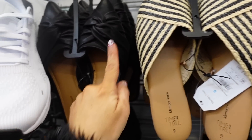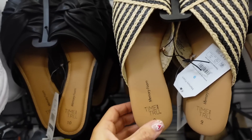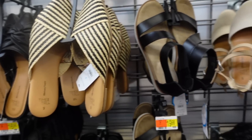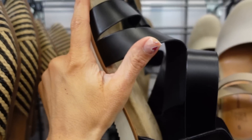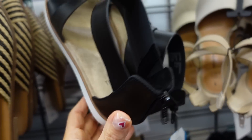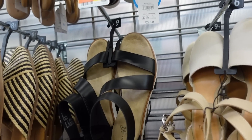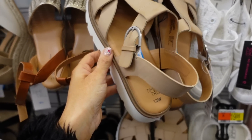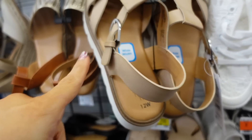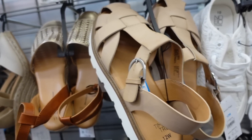New mules from Time & True — we saw the previous option, now they have a straw wrap style slide for $17.98. Also a new little crisscross platform with a rubber bottom, suede upper, and a little lift in the back with a zipper — $22.98. Also a gladiator style platform with a rubber bottom available in wide width, buckle detail, and crisscross detailing at $22.98.